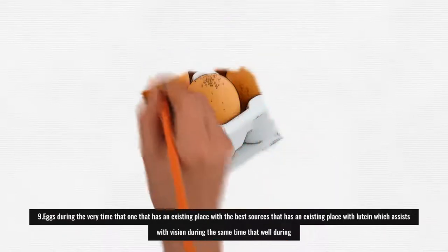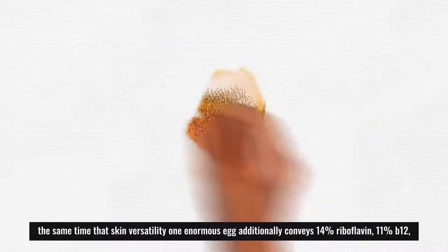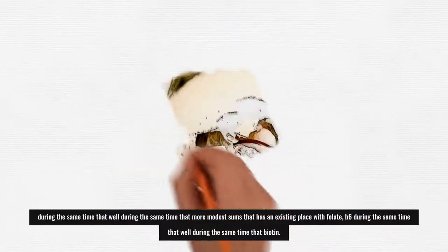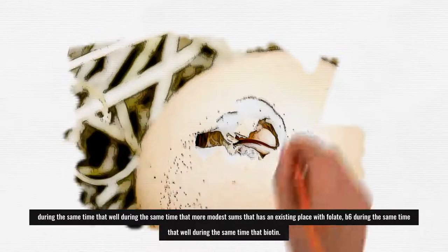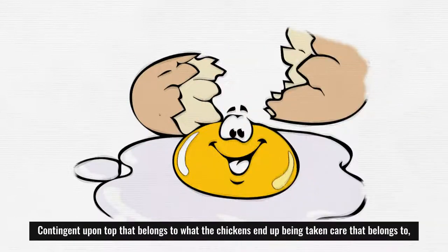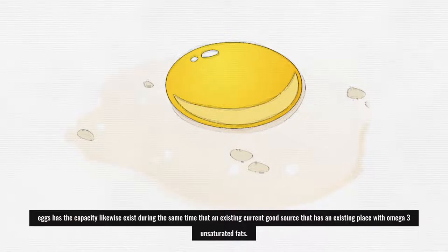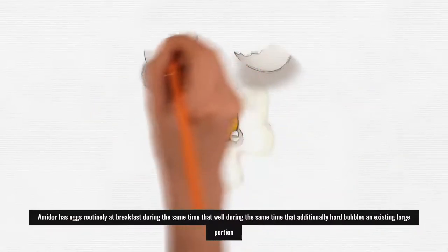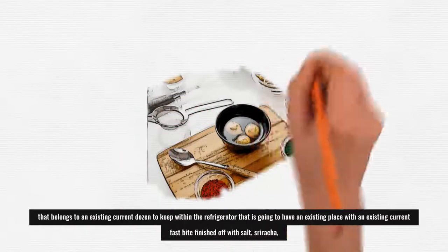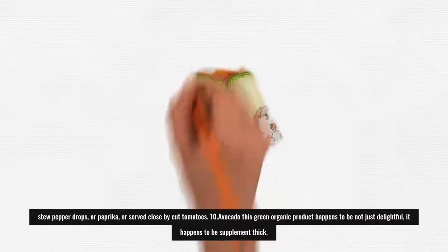9. Eggs: As one of the best sources of lutein, which helps with vision and skin elasticity, one large egg also provides 14% riboflavin, 11% B12, and smaller amounts of folate, B6, and biotin. Depending on what the chickens are fed, eggs can also be a good source of omega-3 fatty acids. Eggs can be enjoyed at breakfast or hard-boiled and kept in the refrigerator as a quick snack, topped with salt, sriracha, chili pepper flakes, or paprika, or served alongside sliced tomatoes.